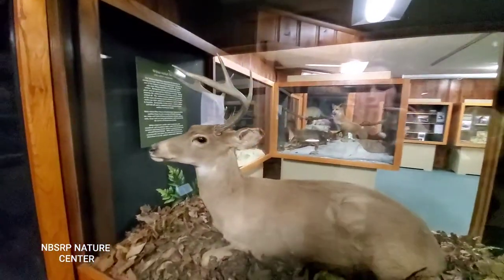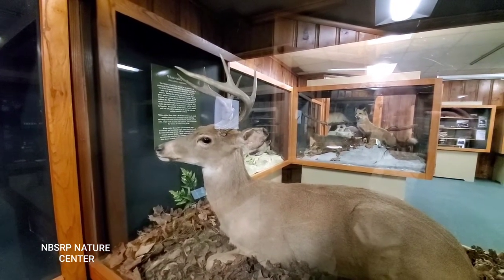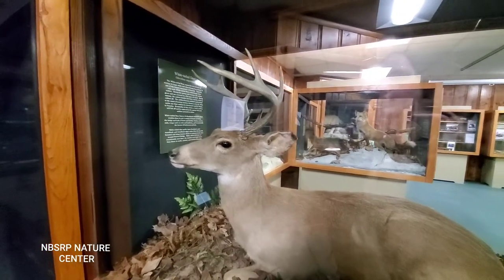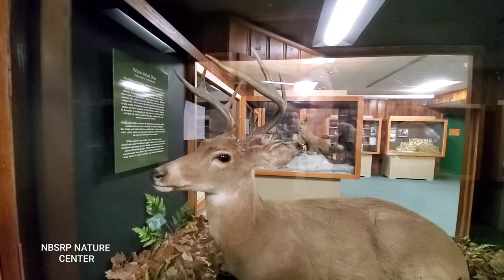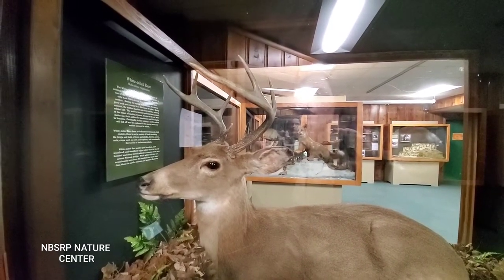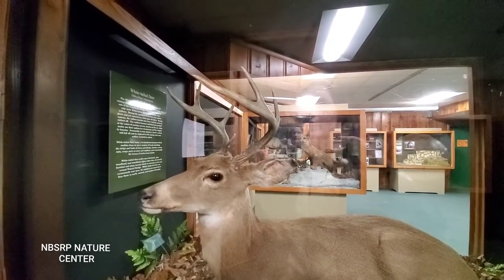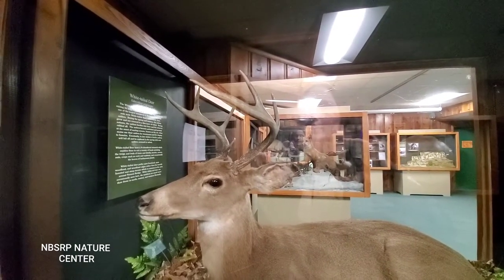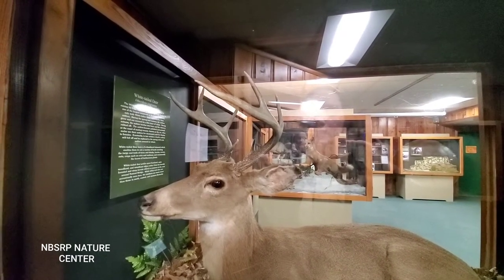Let's check out the white-tailed deer exhibit. The white-tailed deer, named for its behavior of raising its large white tail when fleeing from danger, is one of the largest mammals in Kentucky. Typically, only male white-tailed deer, called bucks, have antlers. During the spring and summer, the antlers grow and are covered in a thin layer of velvet. During autumn, the antler is hardened into bone and the velvet is rubbed off. The antlers become polished and pointed at the onset of mating season, known as the rut, when males use their antlers for dominance and for display to females. Eventually, in late winter, a buck's antlers will fall off and be replaced in the spring with a new antler covered in velvet.